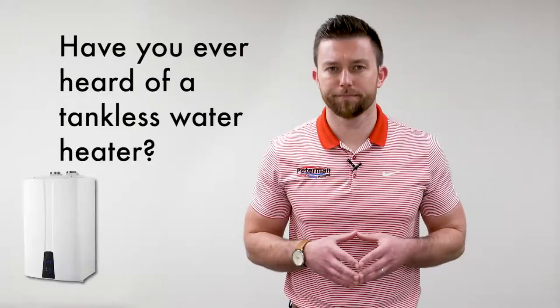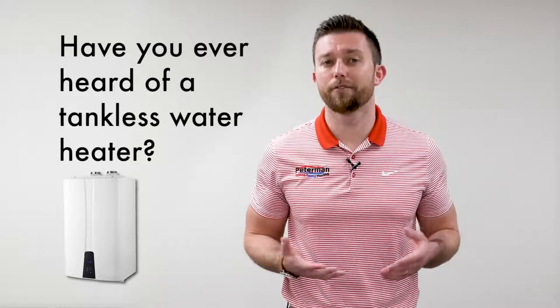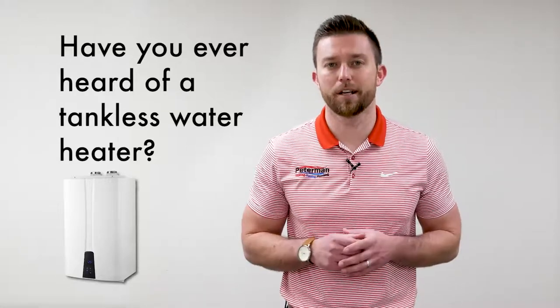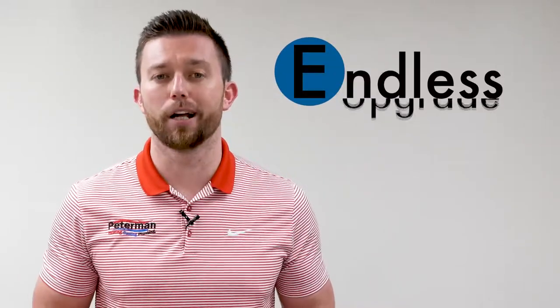Have you ever heard of a tankless water heater? If not, don't worry — you're not alone. And if you have but weren't sure about it, then definitely stick around. In a couple of short minutes, you'll know everything you need to know to make an informed decision about the future of hot water in your home, as we go through the four E's that make up the endless upgrade of a tankless hot water heater.